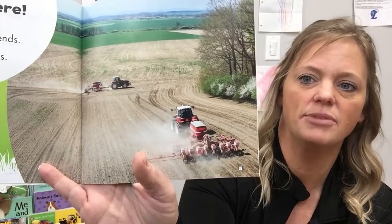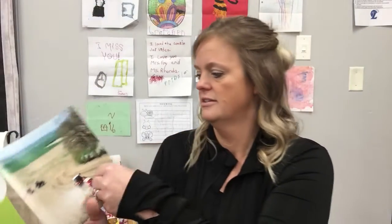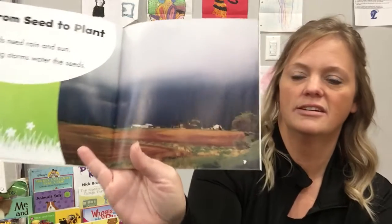Spring is here. The cold winter weather ends. It's time to plant seeds. Look at them — they're planting seeds in a big field. From seed to plant: seeds need rain and sun. Spring storms water the seeds, so we have to have rain for those seeds.